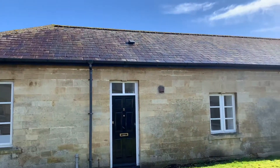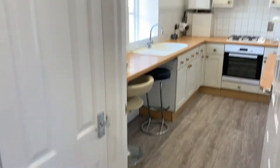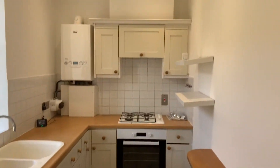Hi, I'm Sian from Jones Robinson Estate Agents. This two-bedroom bungalow, located on the popular Drews Park development, has just been completely refurbished throughout.